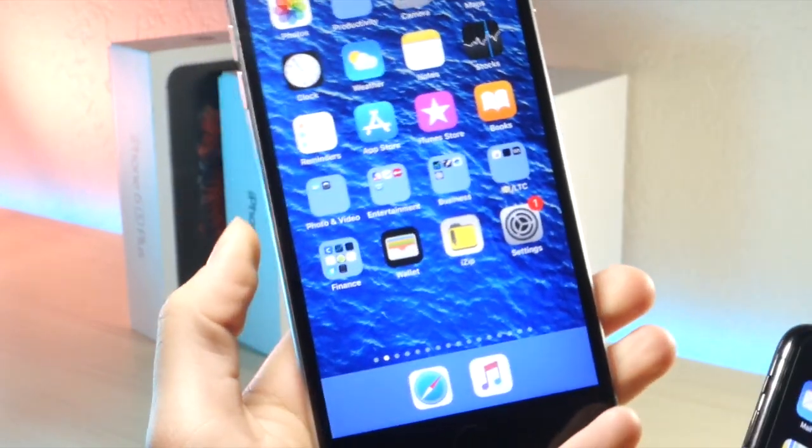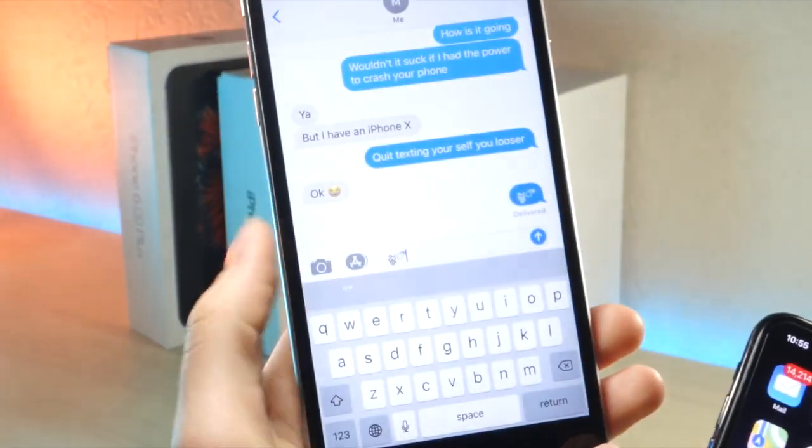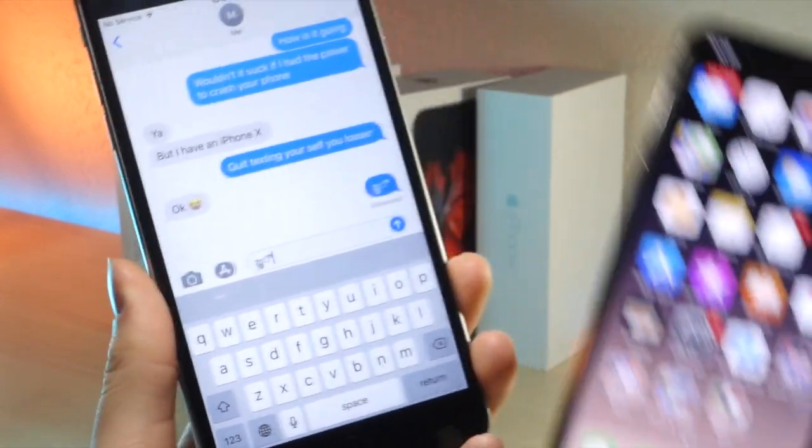What's up everyone, this is LaliTagasTech, and today I'm going to be showing you how you can fix your iPhone if someone sends you that destructive text in iMessage. Let's get started.